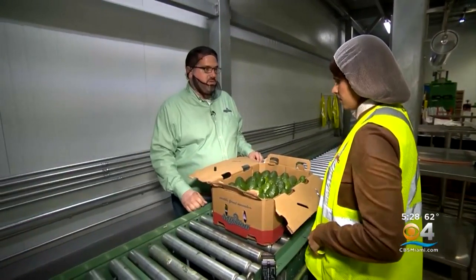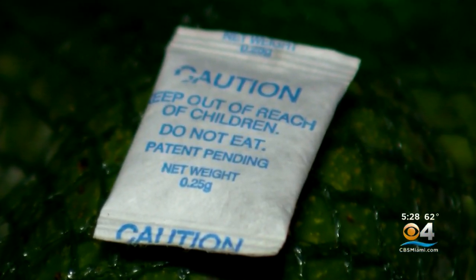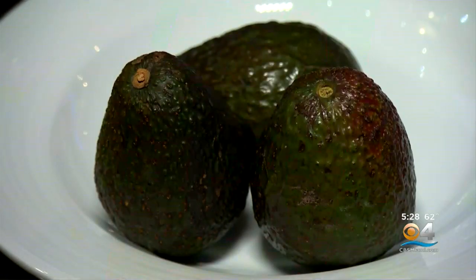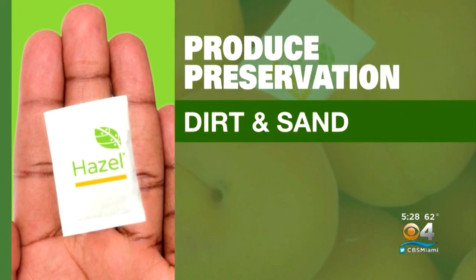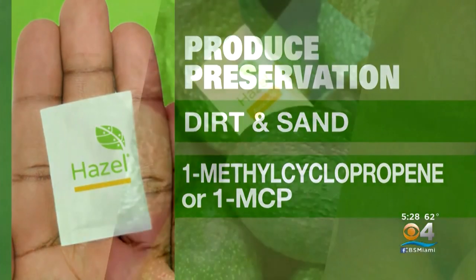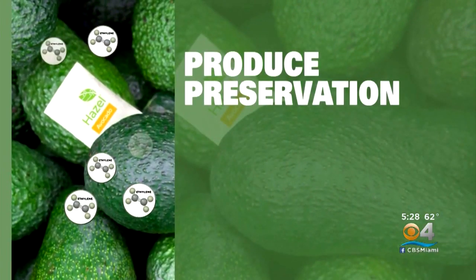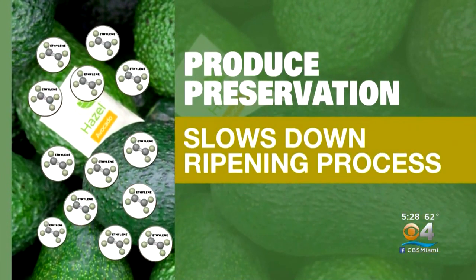It's as simple as throwing a pack in a box. We've been able to extend the shelf life sometimes two to four days when fruit's ripe. According to developers, this pouch slows down the chemical process that causes decay. It contains a blend of materials like dirt and sand, along with the active ingredient 1-methylcyclopropene, or 1-MCP. 1-MCP interacts with ethylene gas that is naturally released from avocados, slowing down the ripening process.